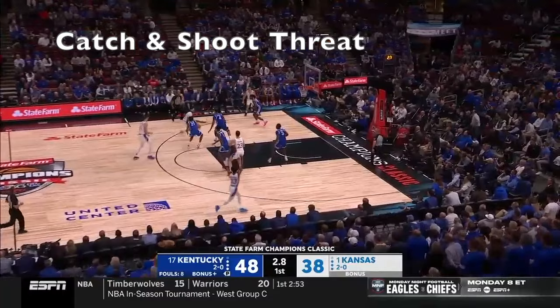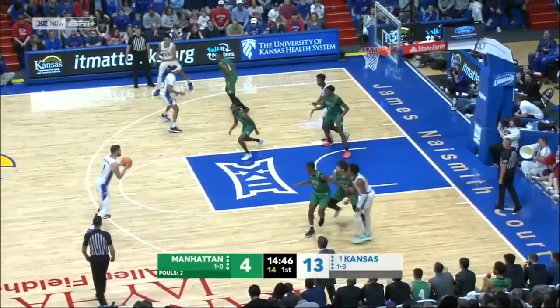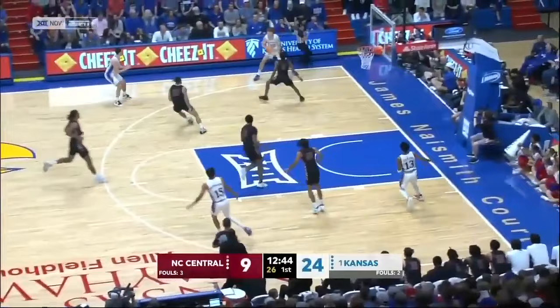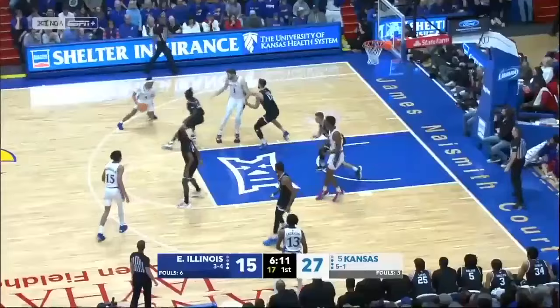For starters, this 7-footer is 8 of 12 on the year from 3. He has the ability to pick and pop and shoot threes, and he comes down and shoots trail 3s if they don't pick him up. That alone makes him an unbelievable weapon for this offense when you have to guard him all the way out at the 3-point line, because he's shooting 67%. And he's also a 3-level scorer, which means he can score from the mid-range.